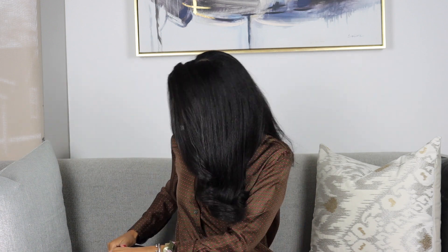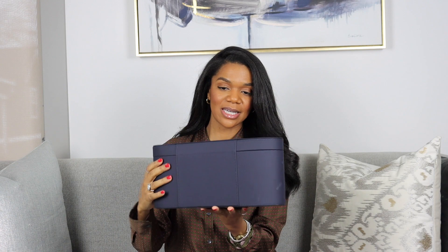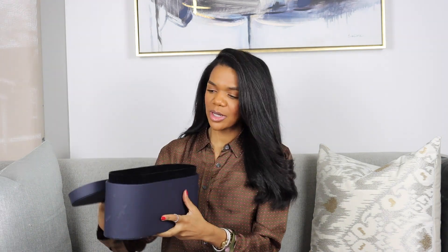First of all, let's start with what it comes in. It comes in this nice presentation case — really sleek and actually quite heavy. When you open it, it has a velvet-like interior, which is nice to have as a place to store the hair dryer.